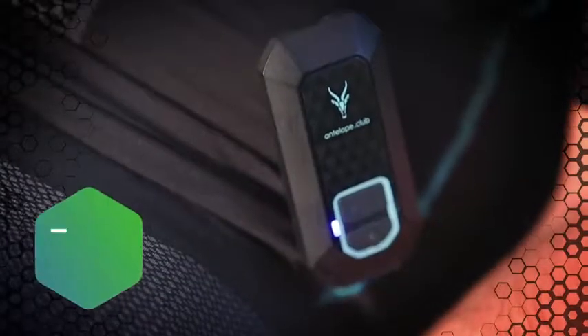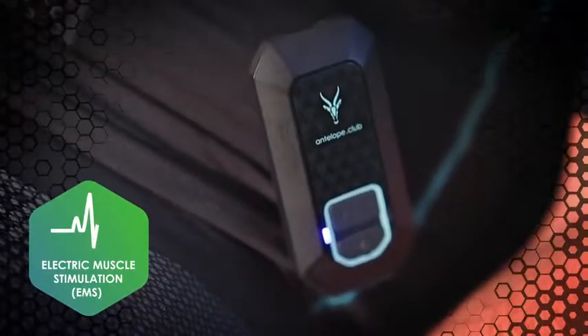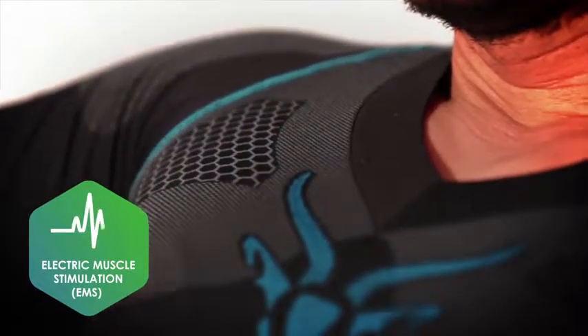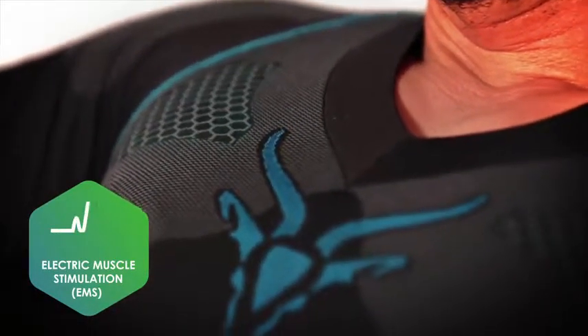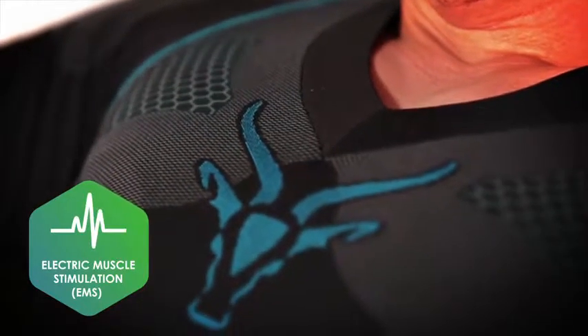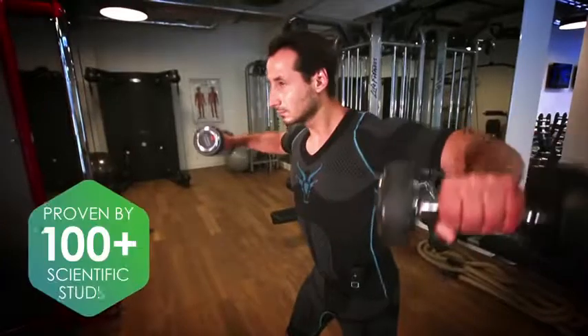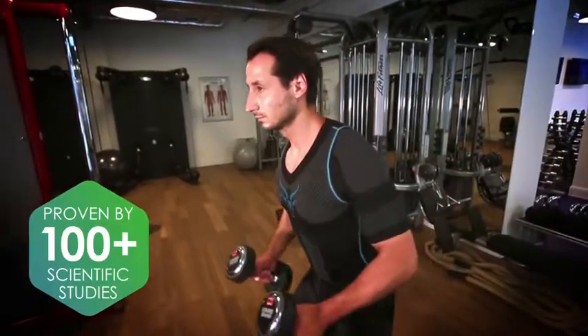You have full control over what your workout is about. Antelope utilizes state-of-the-art electro-muscle stimulation technology which forces muscle contraction using electrical impulses. This safe and well-proven method exactly mimics natural muscle contraction.